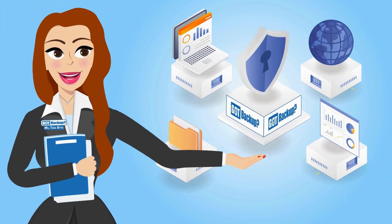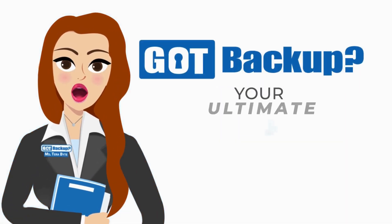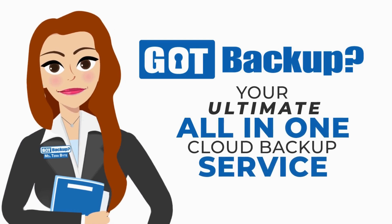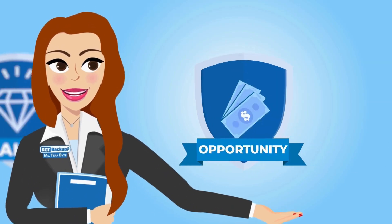In today's digital age, your data is your most valuable asset. That's why Got Backup is your ultimate all-in-one cloud backup service that prioritizes your security, offers an unbeatable value, and unlocks exciting opportunities.